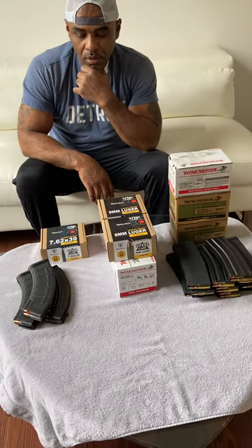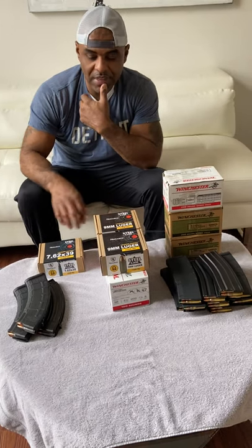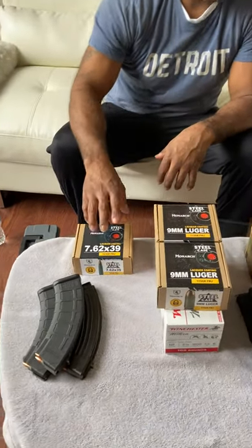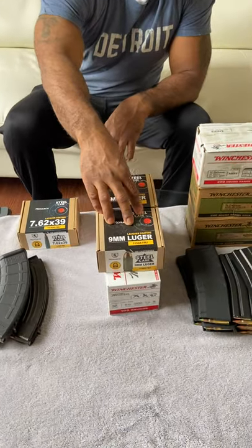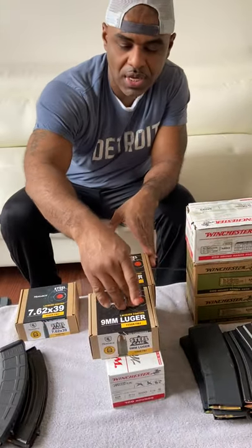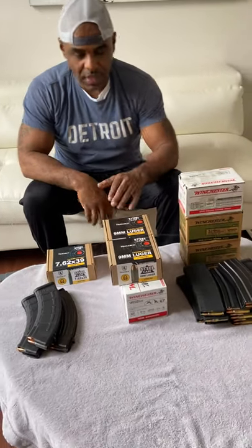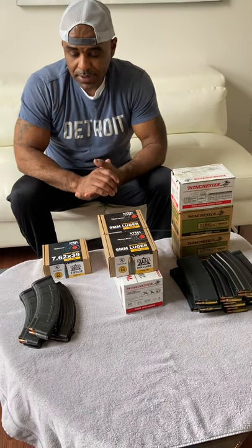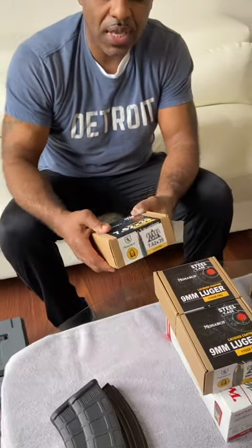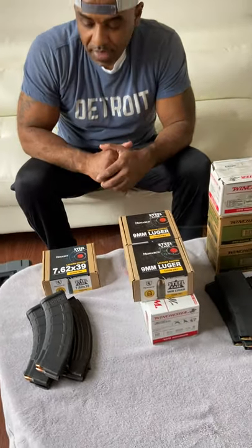A week later I picked up the steel case. I picked up the Monarchs here — I have not shot these. I'm familiar with Wolf and Winchester steel, but not the Monarch steel. I picked up two 200-round boxes for $49 each. So that's 400 rounds for $100 — $0.25 a round. I'll take that for 9mm at these market prices today.